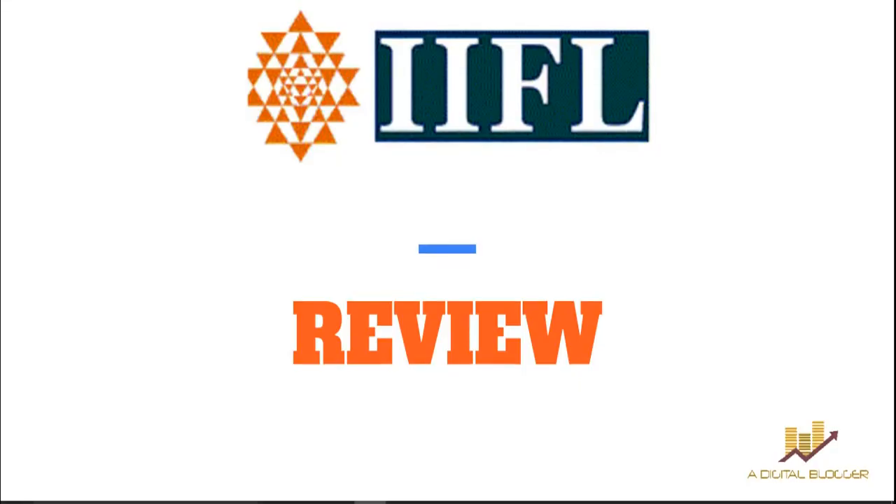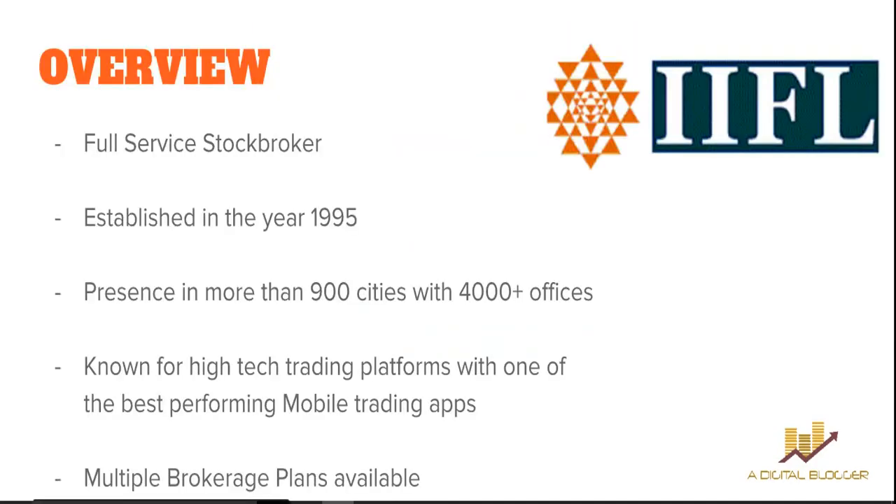Let's get started with the company overview. IIFL is a full-service top broker and was first established in 1995. Today they have presence in 900 cities of India — metro cities, second-tier, third-tier, and fourth-tier cities, especially in North India. As far as locations are concerned, they've got around 4,000 sub-broker and franchise offices across India. It is known for its high-tech trading platform, so if you are looking for a top-class trading platform, IIFL has something to offer.